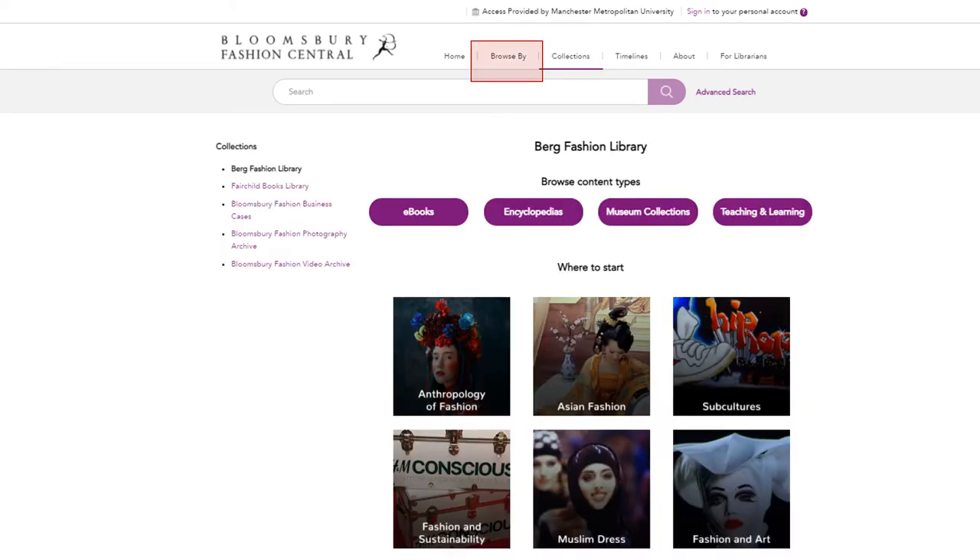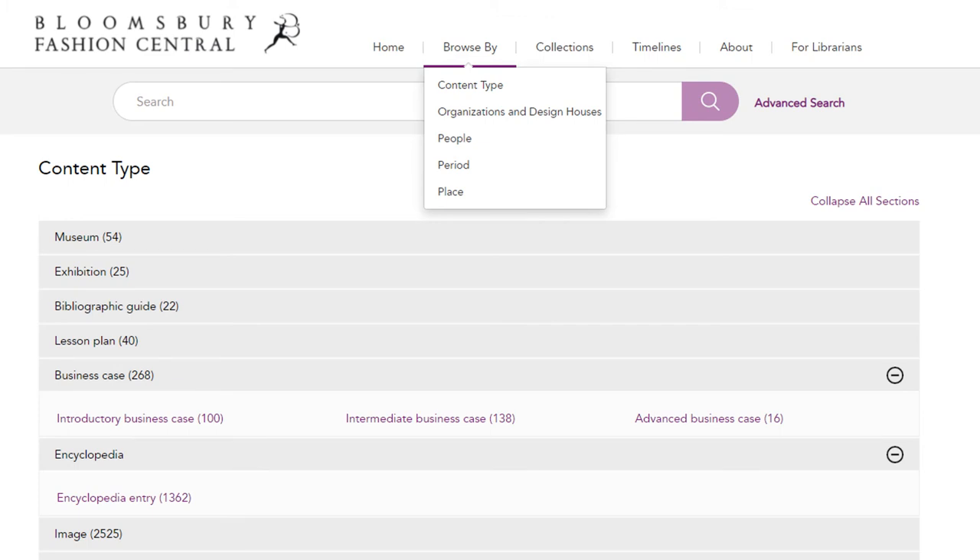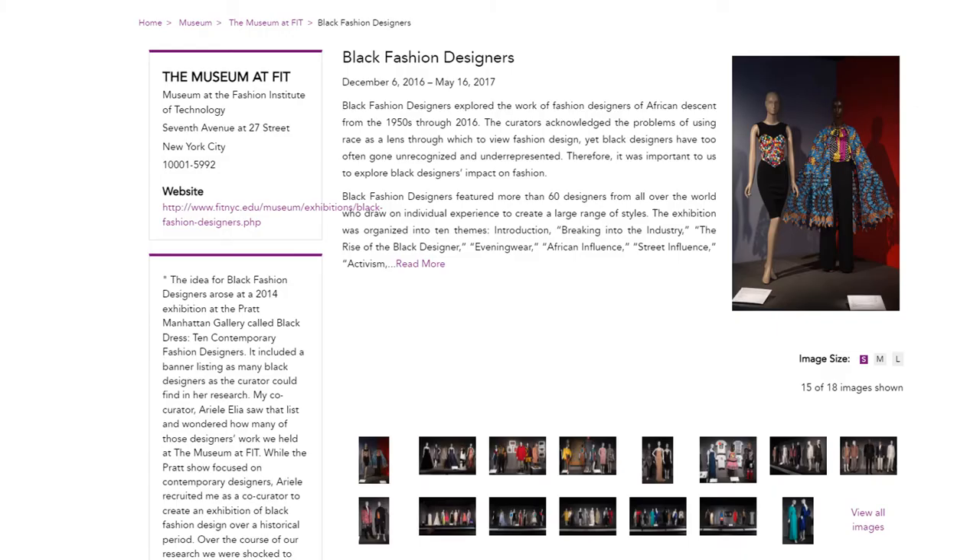Under the browse by option, if you select content type, you have access to the following: a complete directory of museums included in Berg Fashion Library and a list of past exhibitions at various costume museums. For example, the page about the exhibition Black Fashion Designers includes the curator's rationale and images from the exhibition.